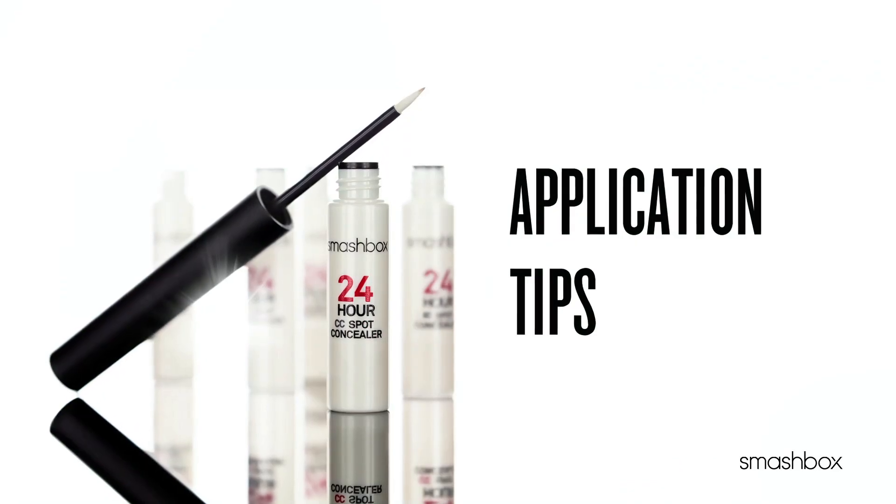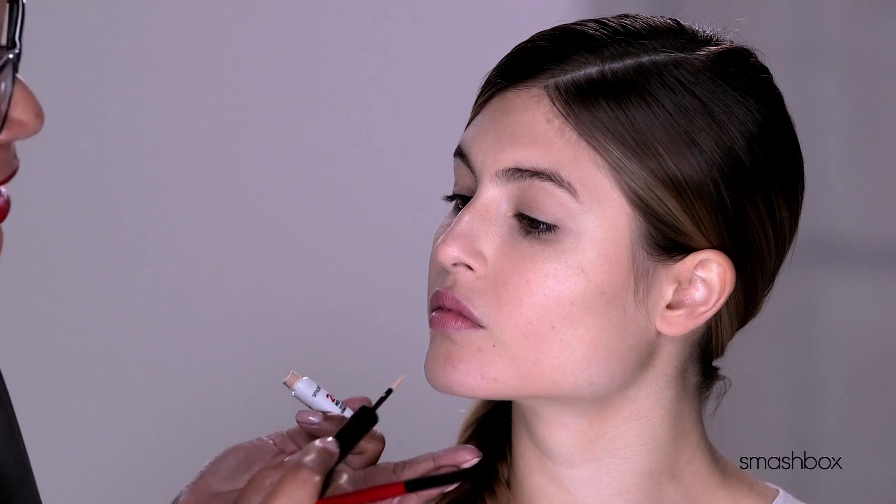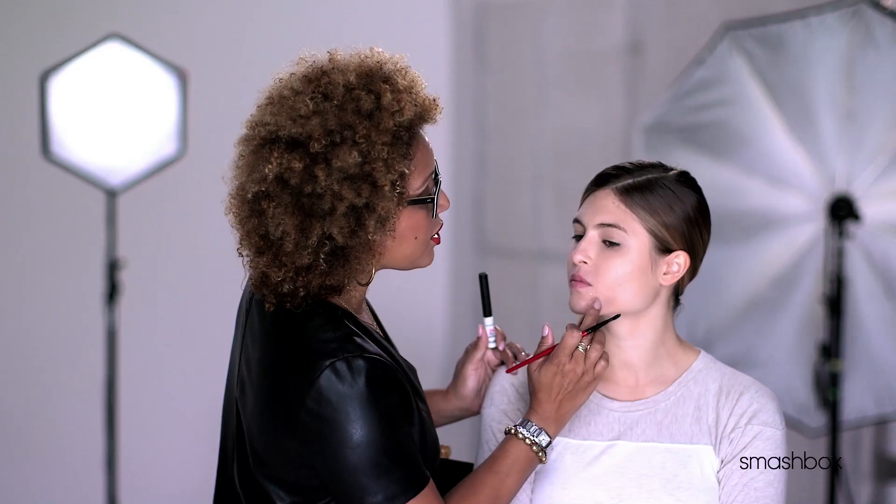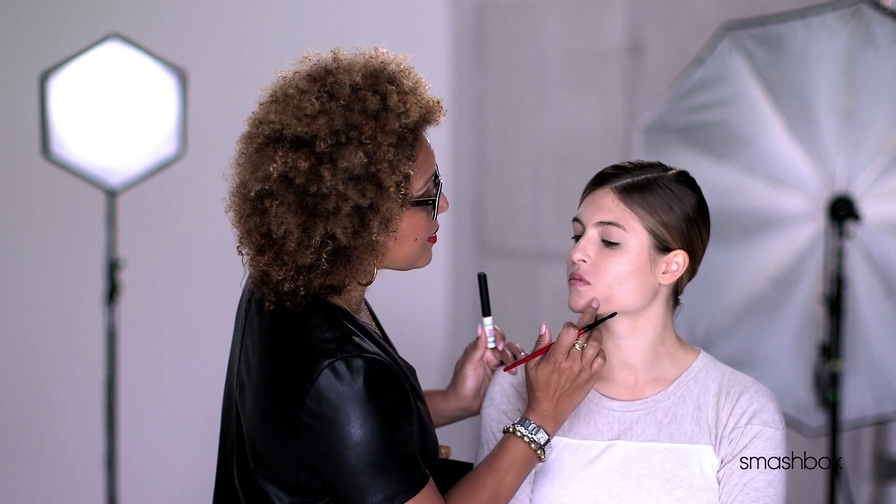I'm going to show you how easy it is to apply your CC concealer. Using the CC applicator, I'm just going to apply a tiny bit to the spots. Then I'm going to wait five to ten seconds and tap and blend the edges. For best dark spot correcting, you want to apply this to bare skin.